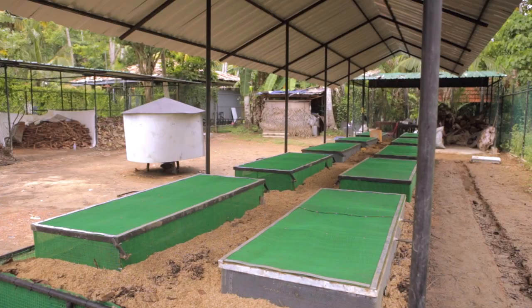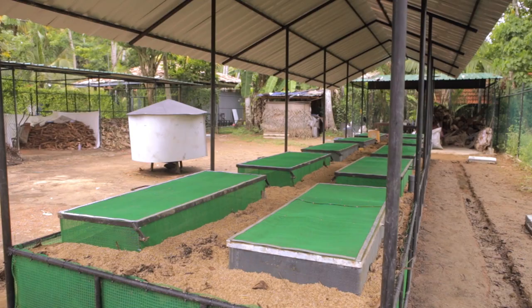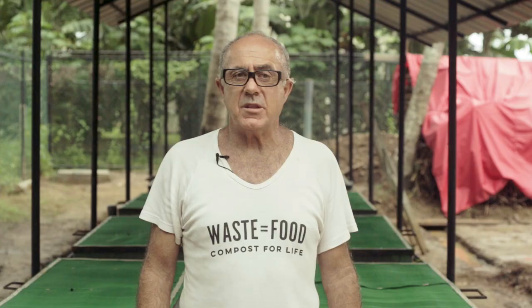My name's Andrew. I'm from Compost Central, Byron Bay in Australia. Behind me is a facility that we've just created — the compost system, the worm farm hotel — to cater for all the food waste here at the resort.